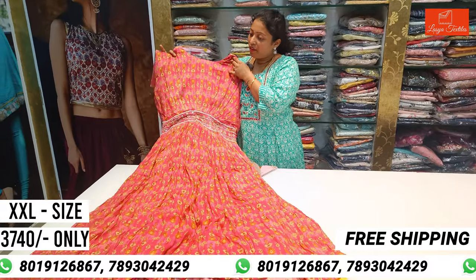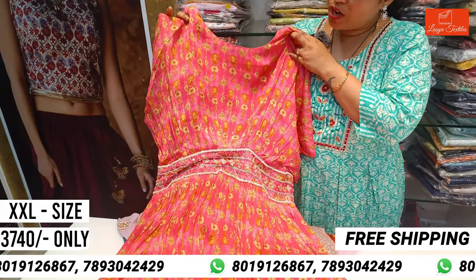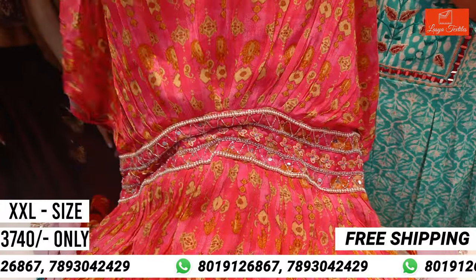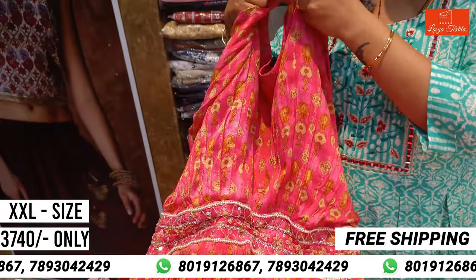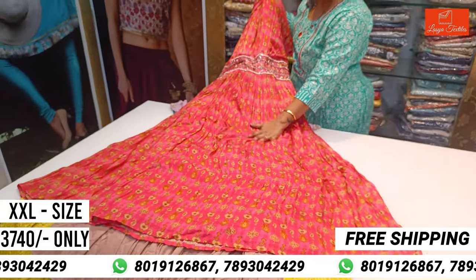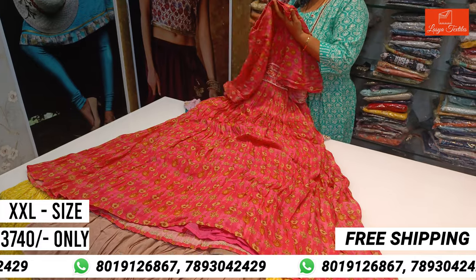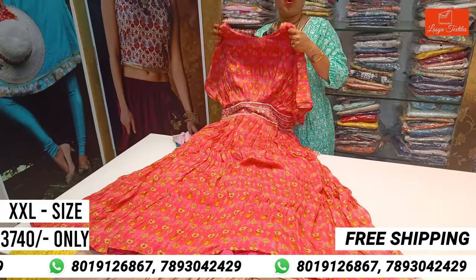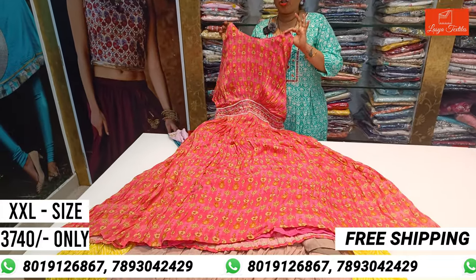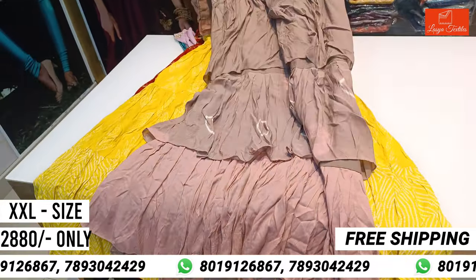This is a Western long style dress. You can highlight the belt part with a western look and attach the hands to the other side. This is a pure muslin fabric — it's very beautiful. The cost is $3,740. The size is also mentioned. This is a double XL top. They are very beautiful. This is Anora brand.